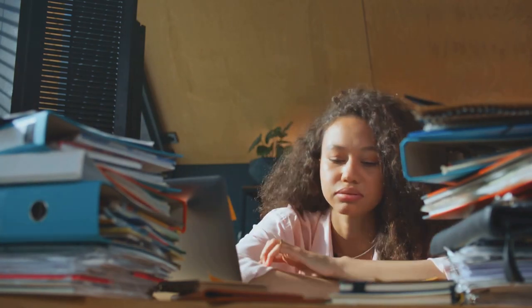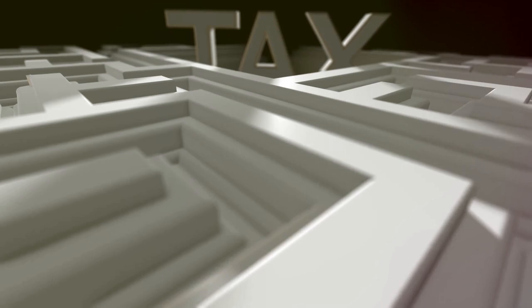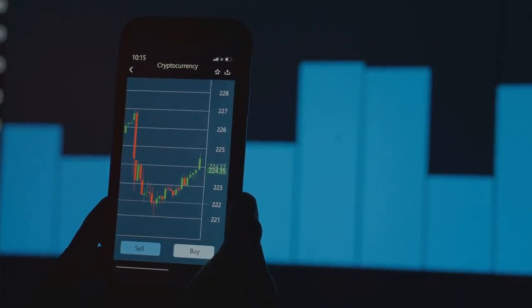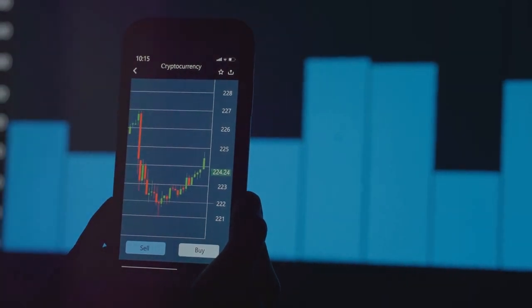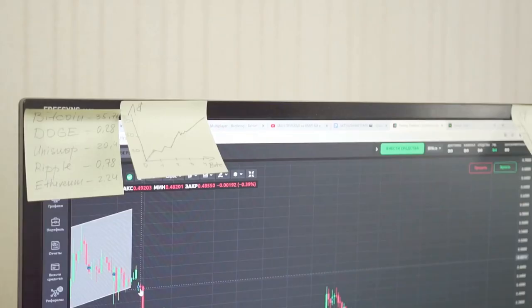If your crypto tax prep looks like a jumbled mess, you might need a lifeline. Let's be real — crypto taxes can feel like a labyrinth designed by evil accountants. But fear not, because today we're breaking down some killer crypto tax hacks to save you big bucks.